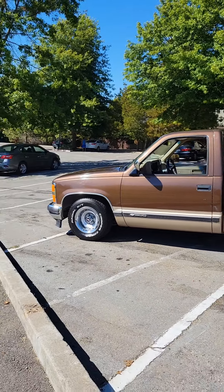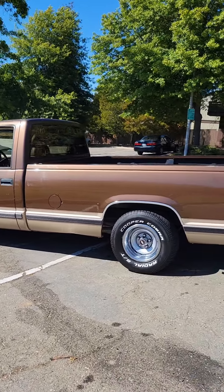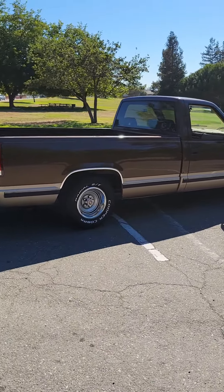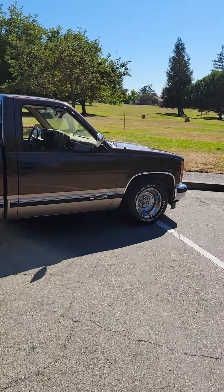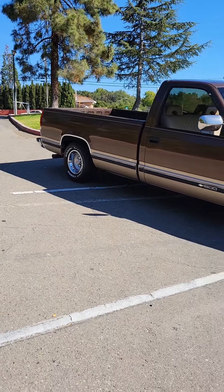I got the truck right here with the white letter tires. Cooper Cobra 275/60s in the rear, 255/60s in the front. Hit a comment. Remember — CD Classics. Please like and subscribe to the channel. Tell me what you guys think.